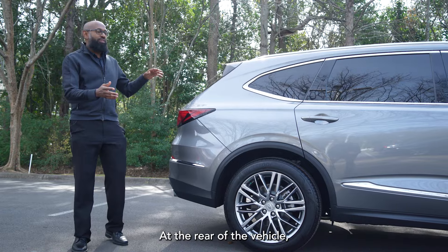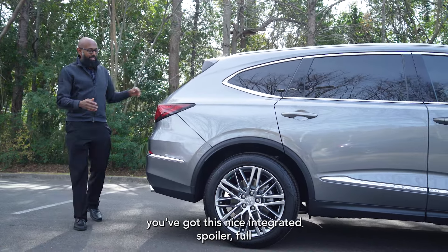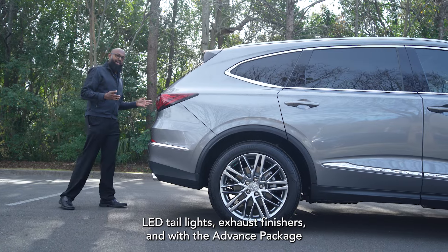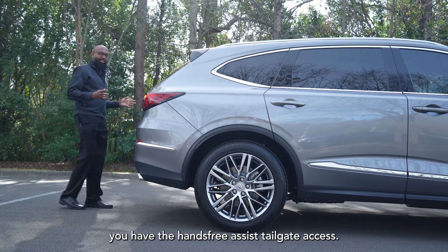At the rear of the vehicle, you've got a nice integrated spoiler, full LED taillights, exhaust finishers, and in the Advanced package, you have the hands-free assist tailgate access.